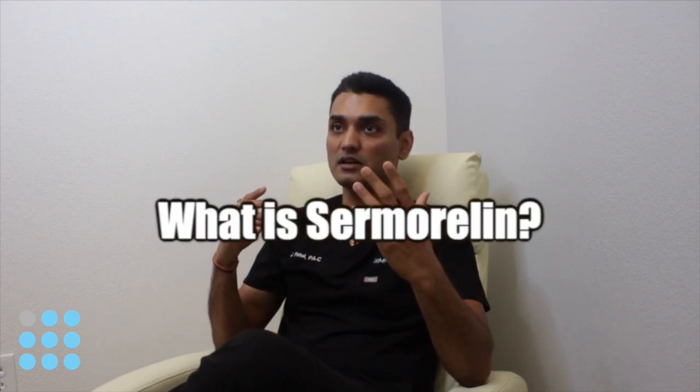Hey guys, this is Jay Patel from MyFitMed. Today I'll talk about one of the HGH peptides called Sermorelin. Sermorelin is a growth hormone releasing hormone peptide. It consists of 29 amino acids naturally occurring in the brain's hypothalamus. It is GHRH that helps stimulate the natural growth hormone production from the pituitary. As we age, the growth hormone releasing hormone declines, causing the decline in human growth hormone, so Sermorelin helps push that up.